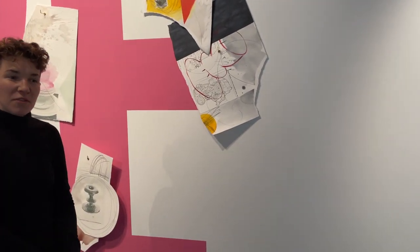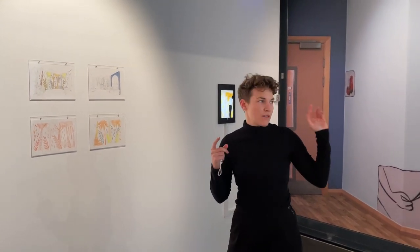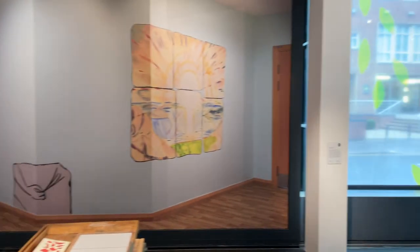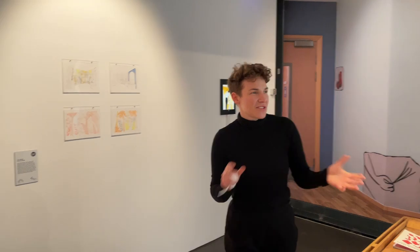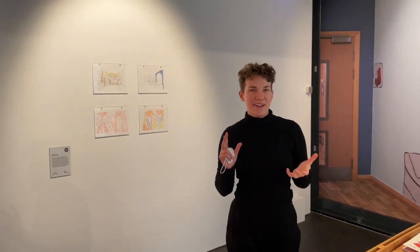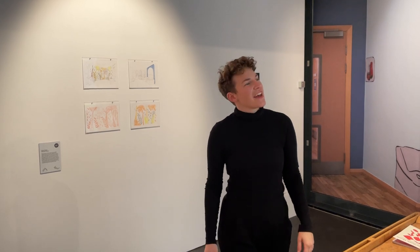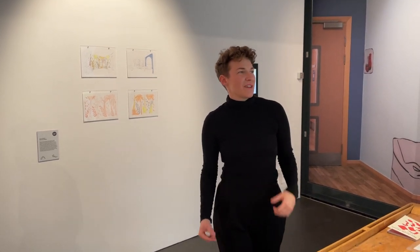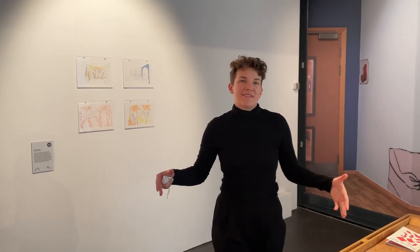Moving on — you'll have seen outside that we have Karin's work, a kind of replication of her artwork on the window. It's translucent and it works really well. People walking outside are like, 'what is this?' So it's really nice to have a bit of the ward in the city centre.